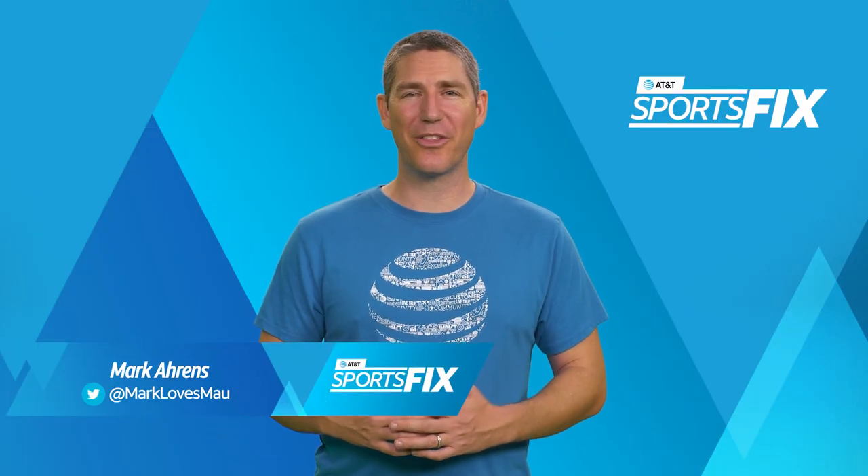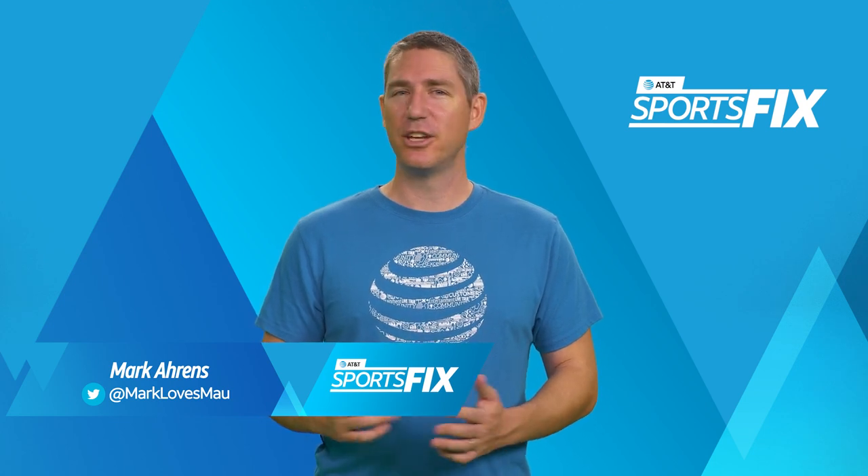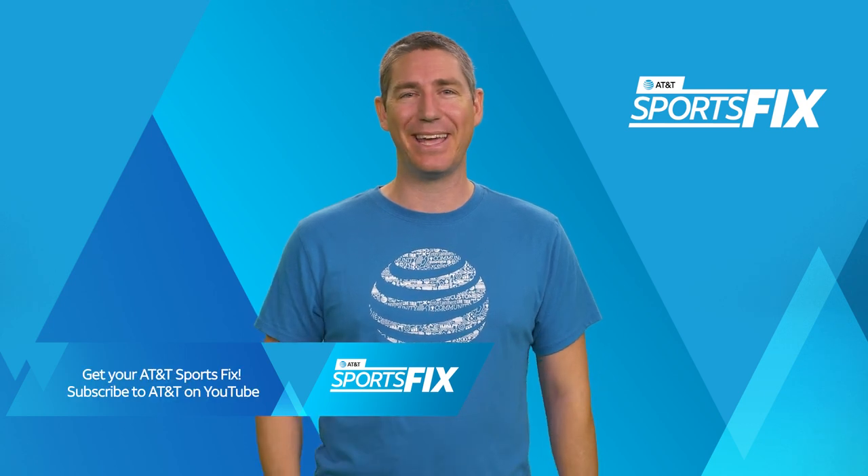Hello, everyone. Welcome to another episode of AT&T Sports Fix. I'm Mark Ahrens. Join me as we go behind the scenes of everything happening in the world of sports by AT&T.